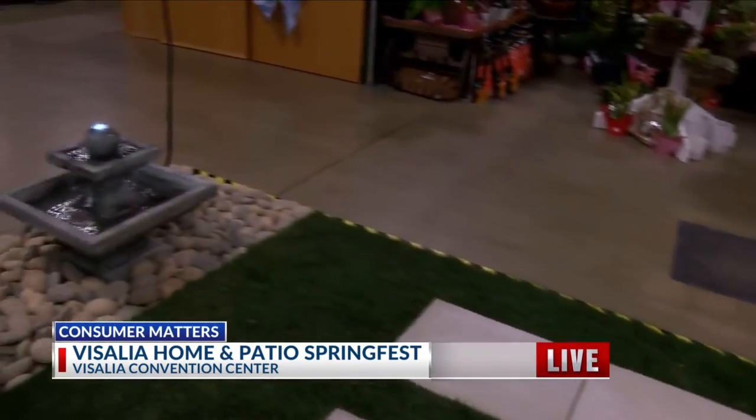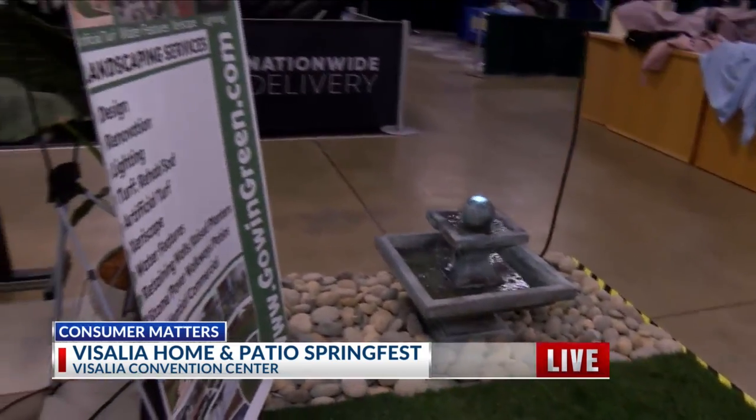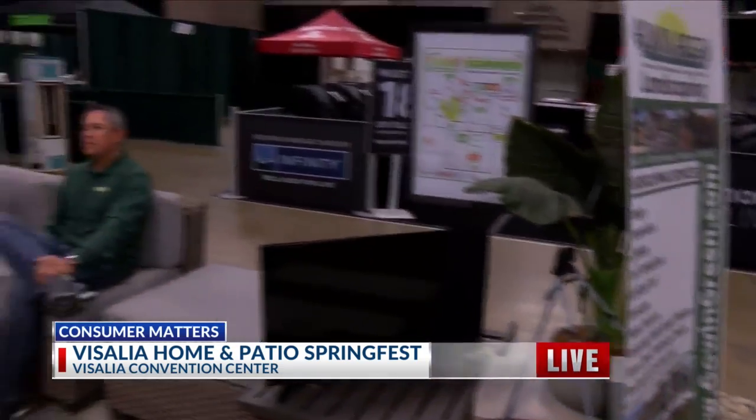And this setup is beautiful — even the fountain. It creates a really serene, calm setting, hearing the water in the background, really creating your own oasis in your backyard.